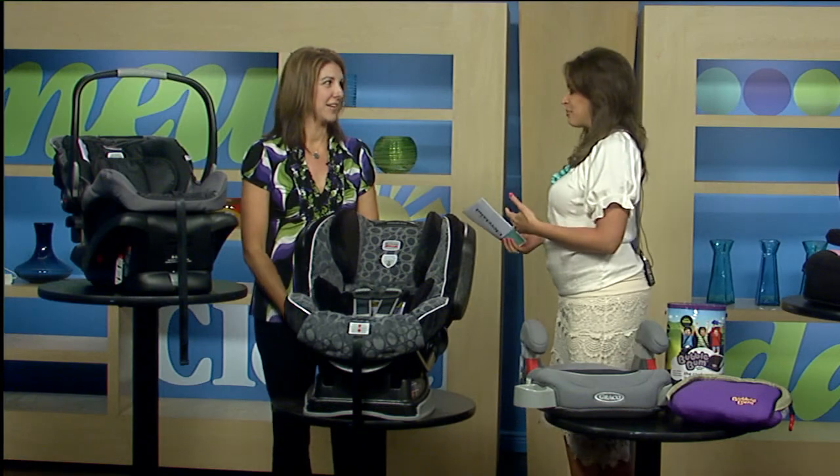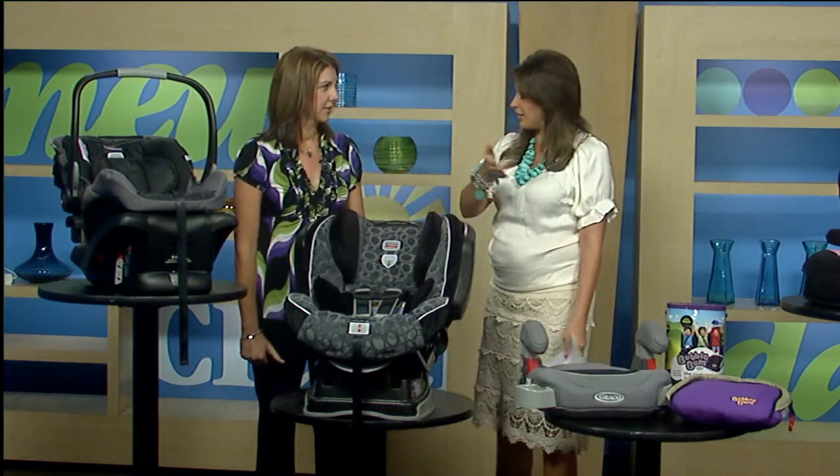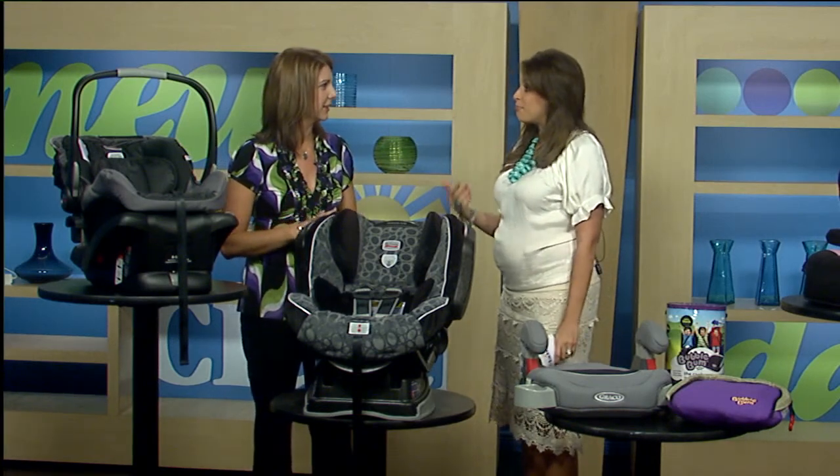Thanks for coming in. This is something moms at home right now — and of course myself — need to know. As they grow you have to keep getting a different car seat. There are a lot of things to consider, but they're important. Like which way do you face it? I need to know it all.